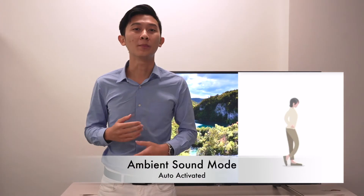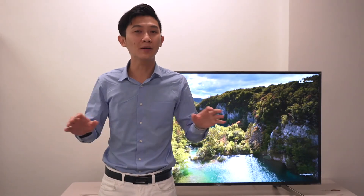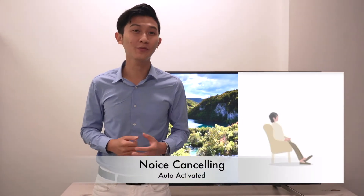For example, if you are on the move, it helps you enable the ambient sound so that you can be aware of your surroundings. And if you are sitting in your chair, it will help you enable full noise cancelling so that you can enjoy your music fully.